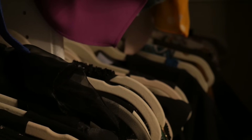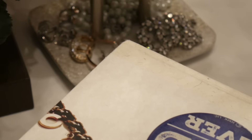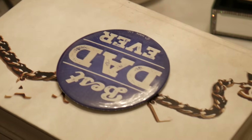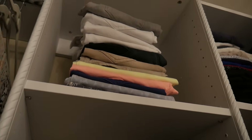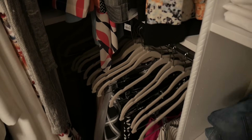Hey guys, Farrah from Inspire Me Home Decor. I am really excited about this video because I'm finally giving you a full reveal of my walk-in closet. A lot of you have been asking about it on Instagram, and I thought the best way to give you a full reveal is through my YouTube channel so you can get a full tour, my thought process, and all the good stuff.